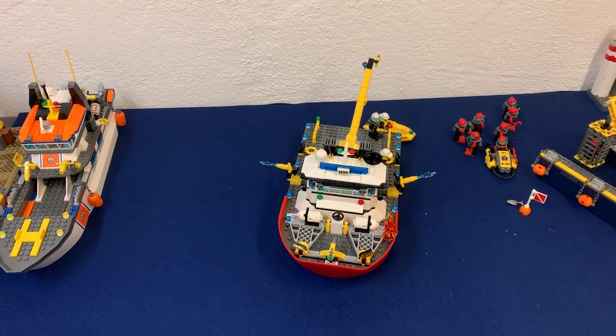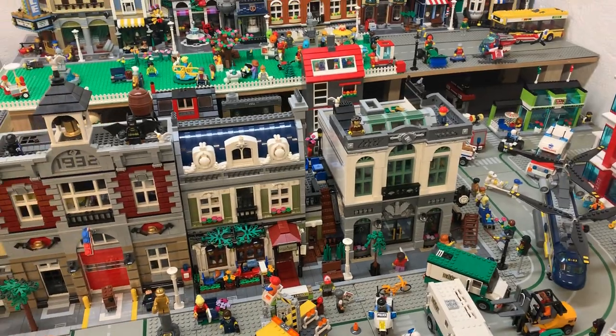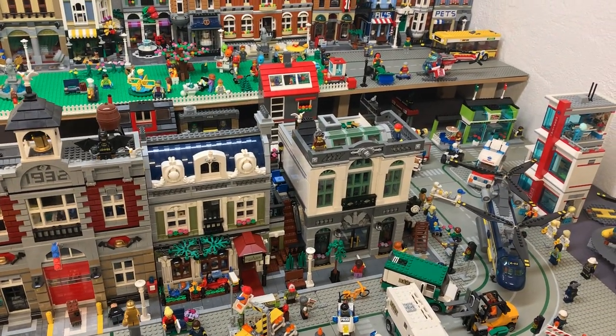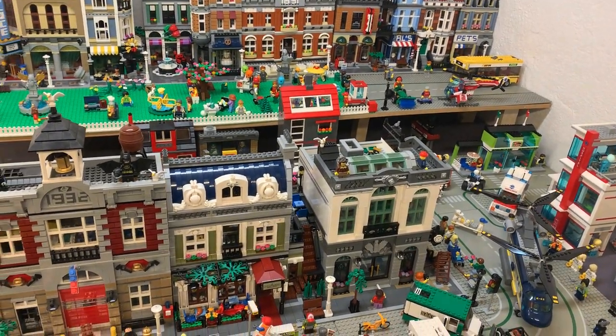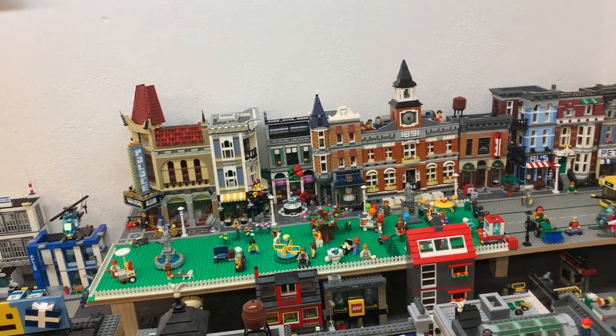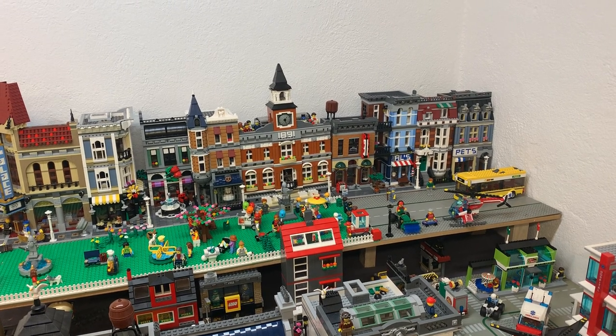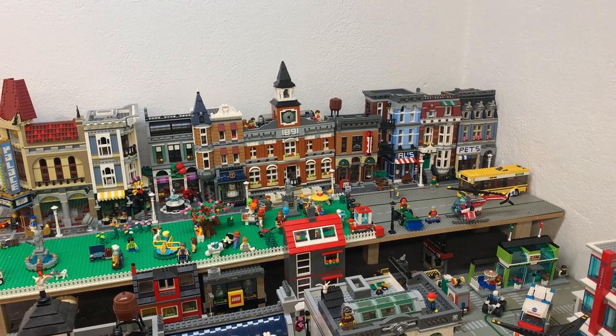I know how high this town is going to be because I have both the legs that are going to go on the middle platform behind there, and the leg size is the same as on the airport. So I can measure whether I can hang any helicopters or planes from the roof here or if I need to hang them somewhere else.